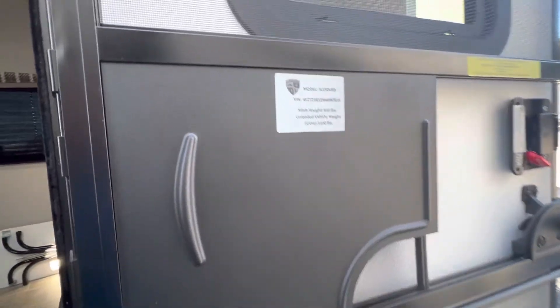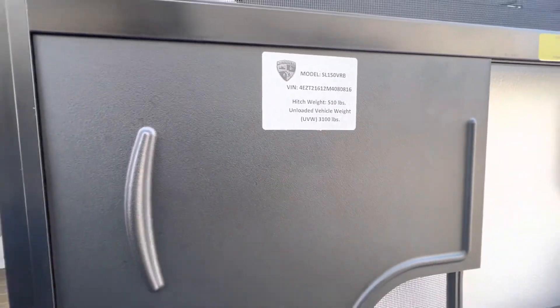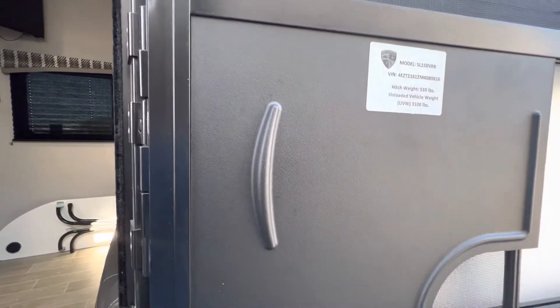Here on the screen door we have a little label that shows the dry weight. The actual dry weight of this unit as it sits is 3,100 pounds.